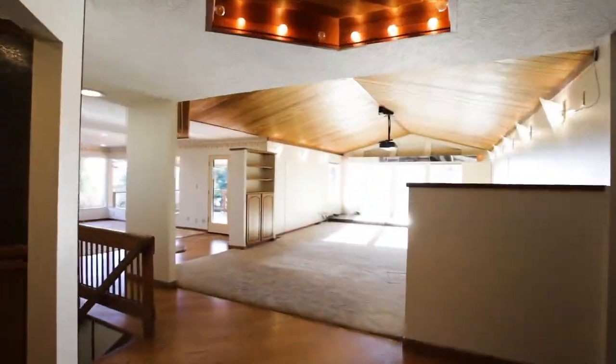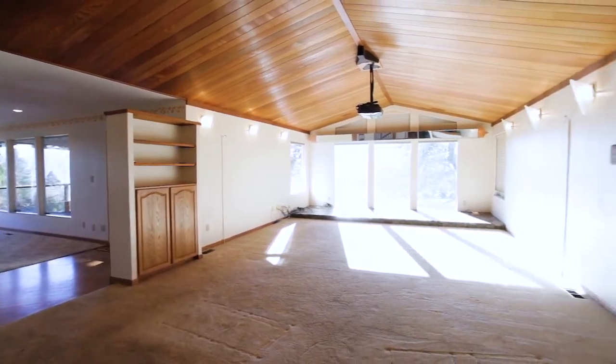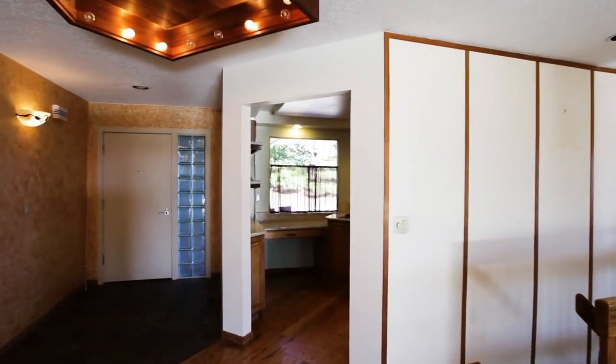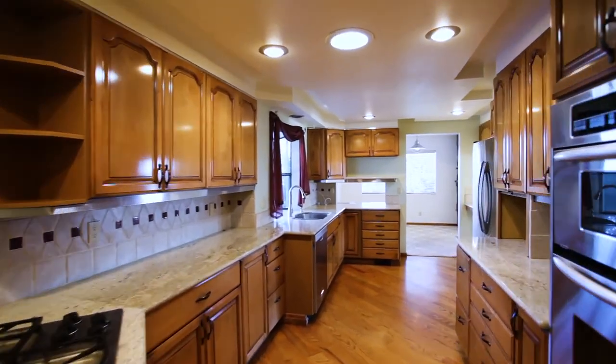Heading inside, you'll discover a spacious interior with vaulted ceilings and large windows providing territorial views and abundant natural light. The large kitchen is thoughtfully updated with granite counters and plenty of storage space.